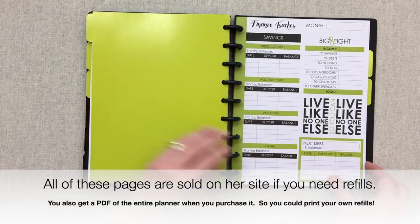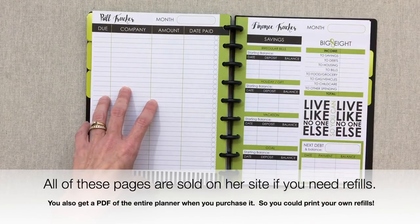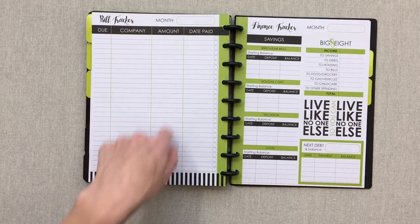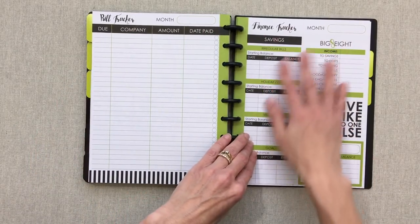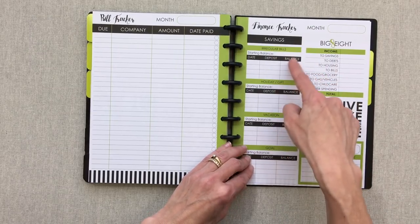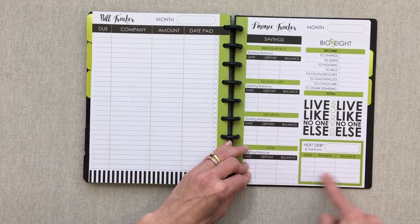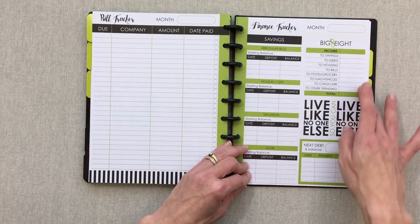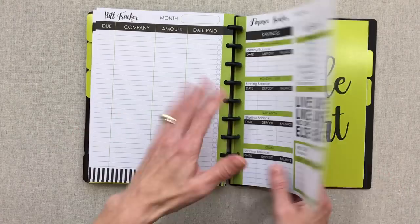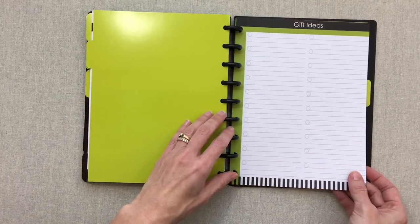There's another blank tab with a financial tracker — a two-page spread with the month, due date, company, amount, and date paid. You also have a financial tracker guide page for savings for different events: regular bills, holidays, vacations, goals, next debt to pay off, your big eight monthly payments, and a grand total. Five months worth of that is included.